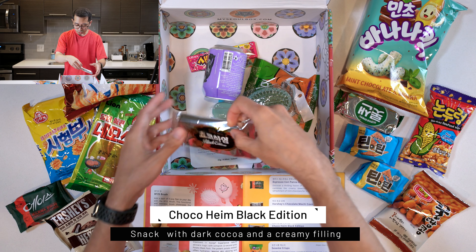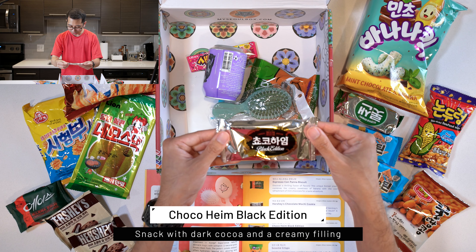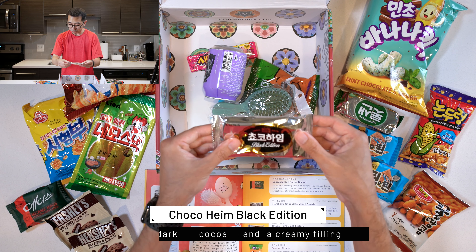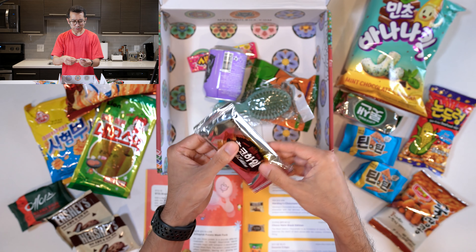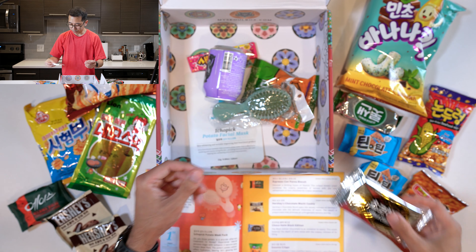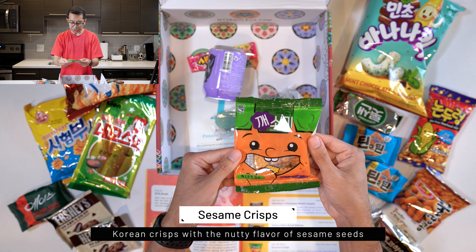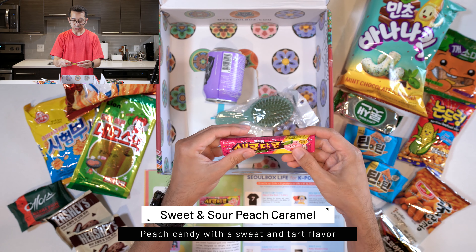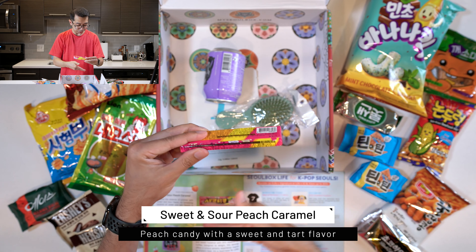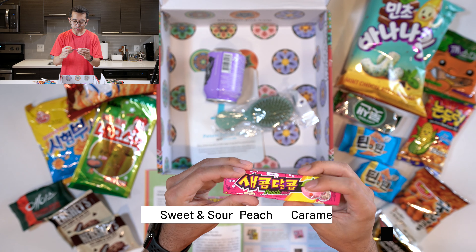Here we have the Choco Heima Black Edition. I'm reading this and I don't know what this is either, but it's dark cocoa flavor. It feels like it's absolutely crushed though, so I don't know about this. Next, we have Sesame Crisps — these are traditional snacks with a flavoring of sesame seeds. Then we have the Sweet and Sour Peach Caramel. I'm not sure exactly what this is, but it's candy — I don't know if it's gum or not though.